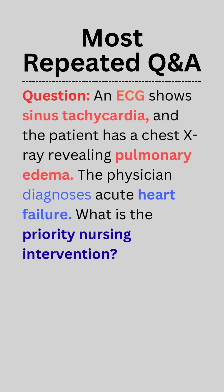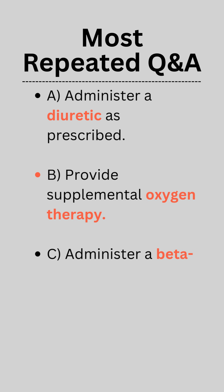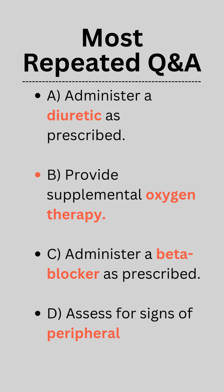What is the priority nursing intervention? A. Administer a diuretic as prescribed. B. Provide supplemental oxygen therapy. C. Administer a beta blocker as prescribed. D. Assess for signs of peripheral edema and skin breakdown.